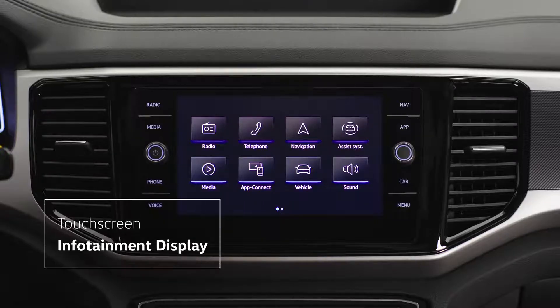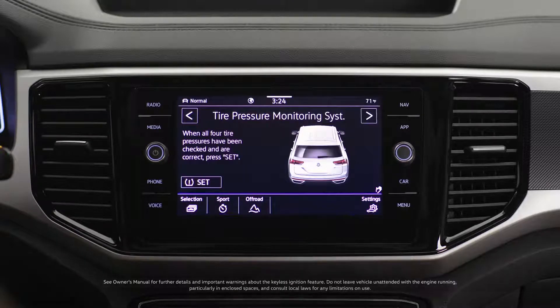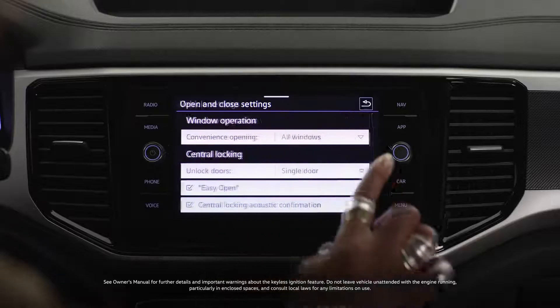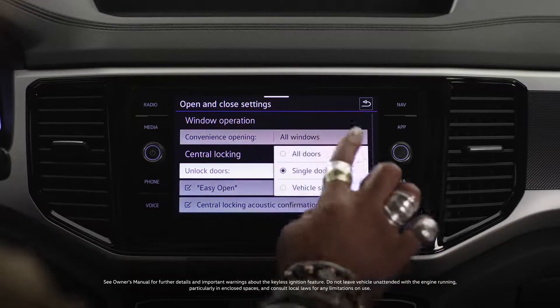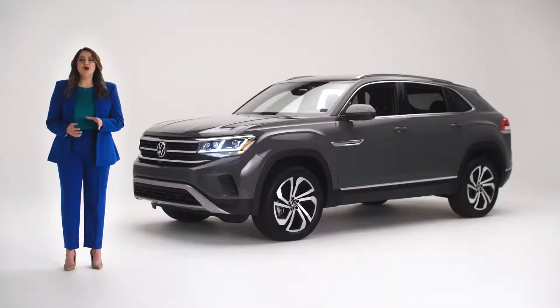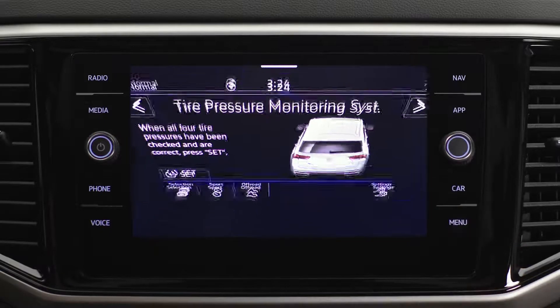The infotainment screen is where you can set all your preferences for music, navigation, and how you want your keyless entry to work — for example, unlocking all the doors or just the driver's door. All your preferences can be set from here. You'll note that there's a settings button in the lower right corner of the screen; it lets you quickly customize any of the functions you're in.